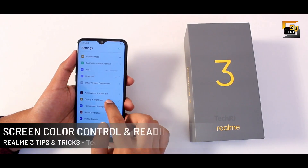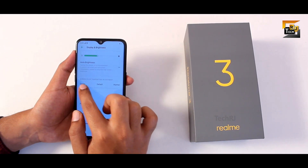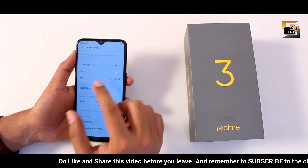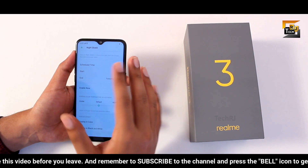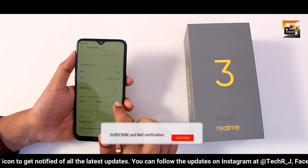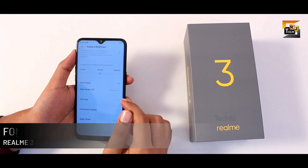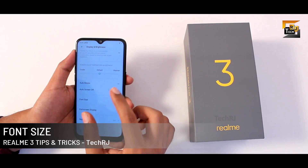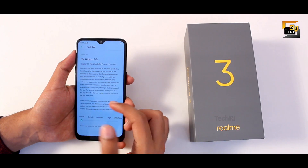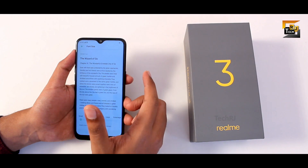In display and brightness settings you can change the screen color to warm or cool. The better option is night shield, where you can schedule the display to be warmer at specific times to save your eyes from blue light during long usage. Since this phone has an HD display, you can decrease the font size to make it look better compared to a full HD display.